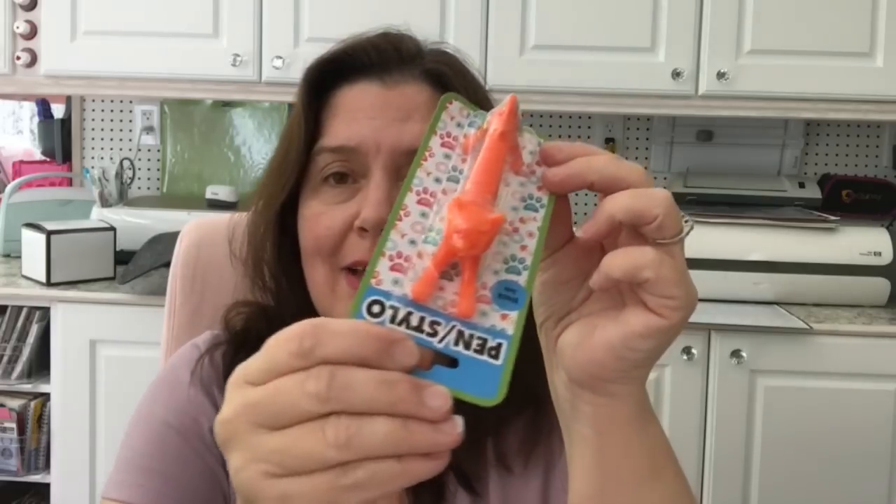I finally saw the kitty cat pens — they only had them in orange, which made me think of Garfield, so I got the orange kitty. They also had a pink doggie pen so I got that too. I'm hoping to find a pink kitty pen to put on the little shelf behind my computer — I think it would be really cute there.